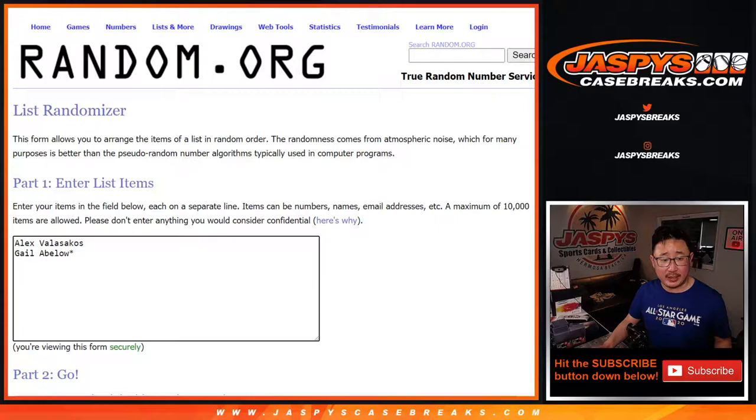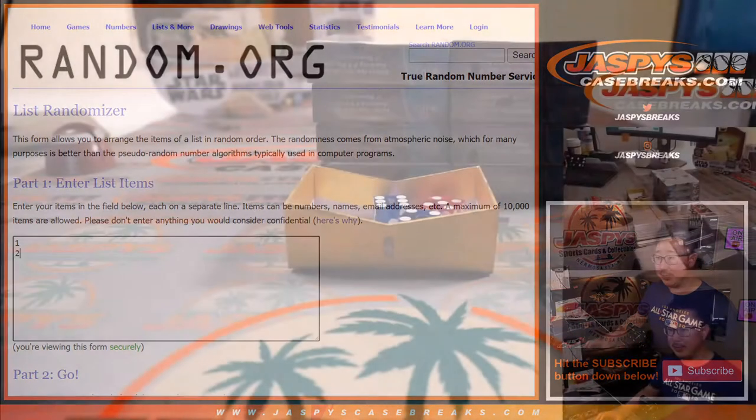First off, big thanks to Alex and Gail for making this happen. We're going to select two boxes from the case that we opened, number them, and then randomize to see which box you end up getting.